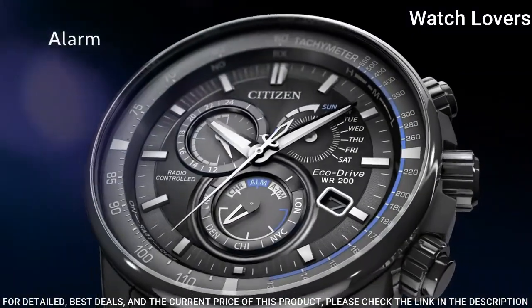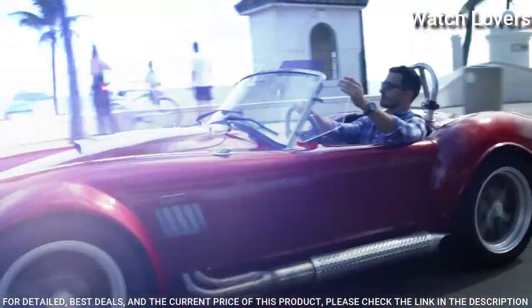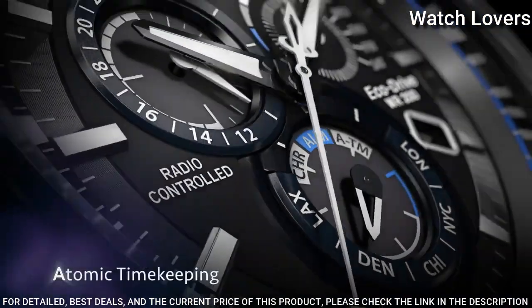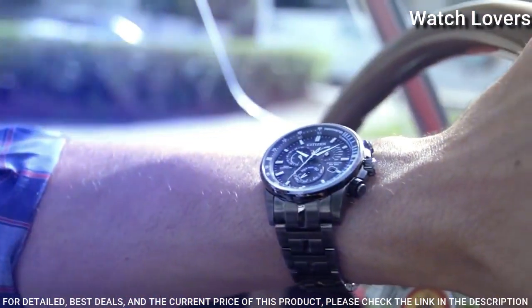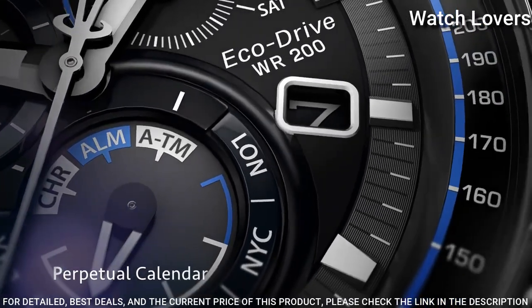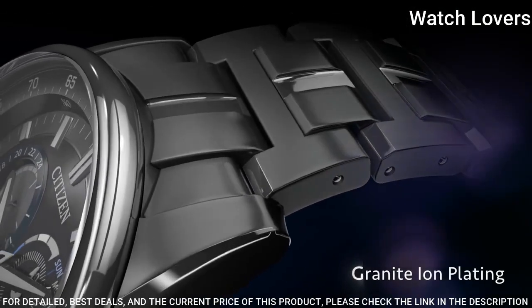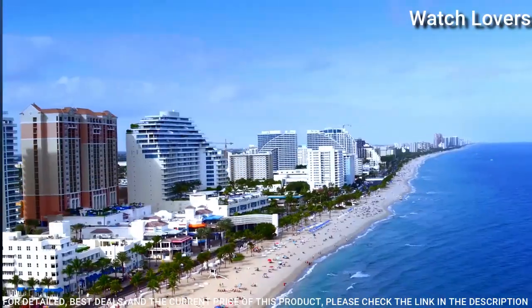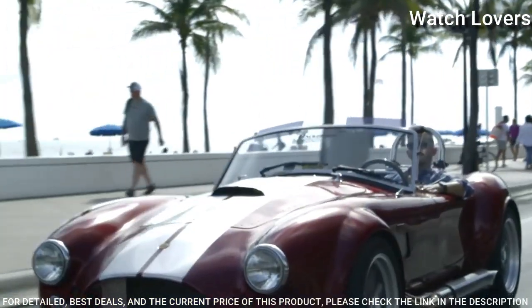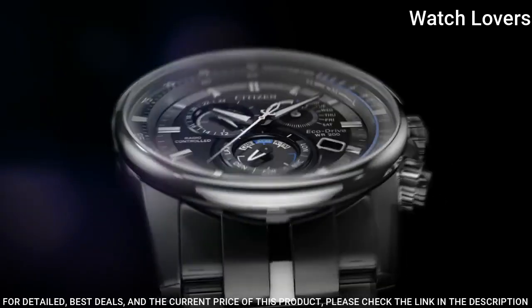Gray Stainless Steel Case with a Gray Stainless Steel Bracelet. Fixed Gray Stainless Steel Bezel showing Tachymeter Markings. Dial Type: Analog Chronograph. Atomic Timekeeping, Radio-Controlled Quartz Movement. Scratch-Resistant Sapphire Crystal. Case Size: 43mm, Case Thickness: 17mm, Band Width: 22mm.